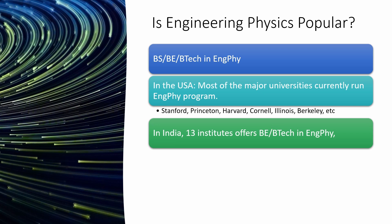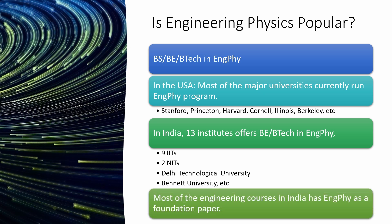In India, 13 institutes offer a Bachelor of Engineering or Bachelor of Technology in engineering physics — including nine IITs, two NITs, Delhi Technological University, Bennett University, etc. Most engineering courses in India also have engineering physics as a foundation paper.